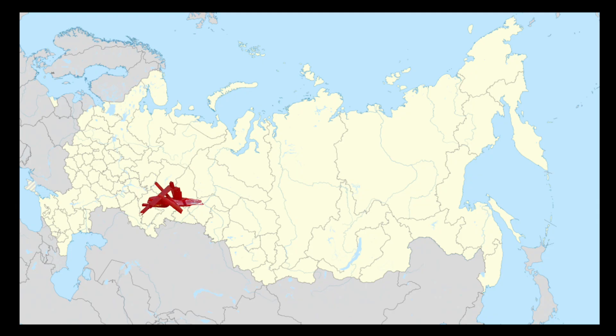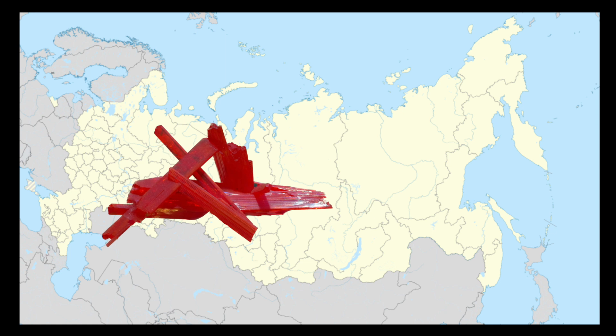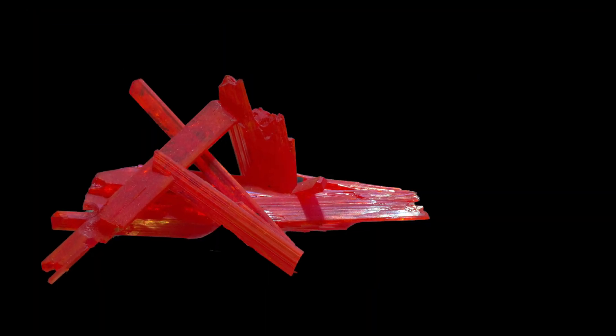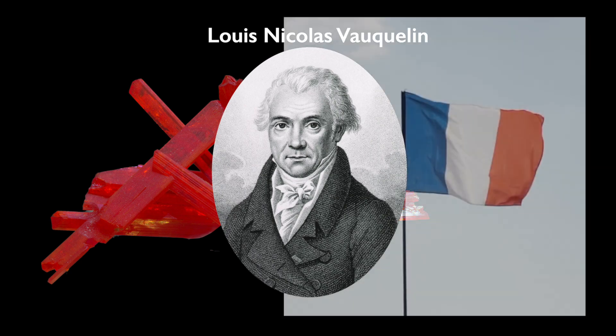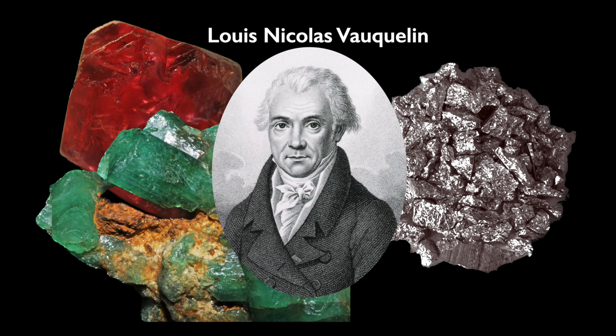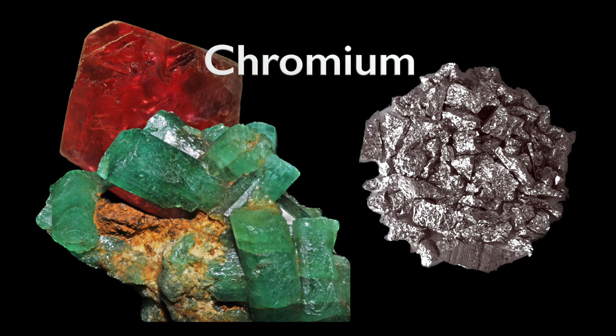In 1761, a red mineral was found in the Ural Mountains and was given the name Siberian Red Lead. Although the mineral contained the element lead, it also contained a new element, which the French chemist Louis Vauquelin was able to isolate in 1797. He also found traces of this new metal in rubies and emeralds. Because these minerals were so colorful, the new element was given the name chromium after the Greek word chromo for color.